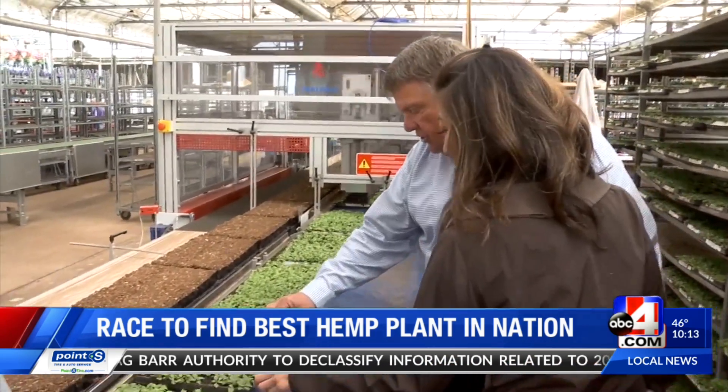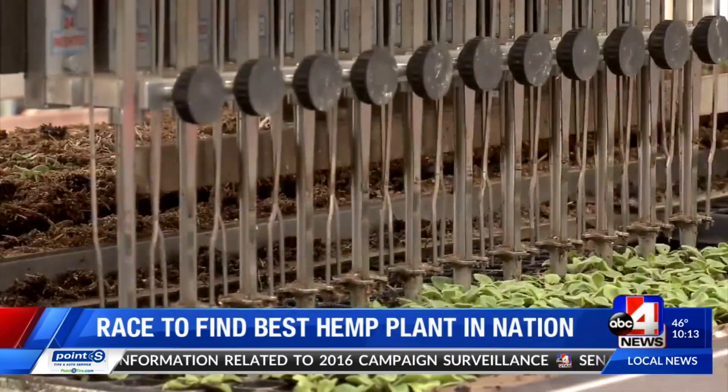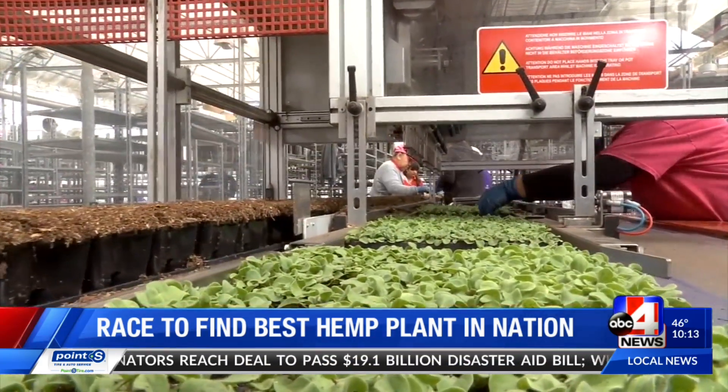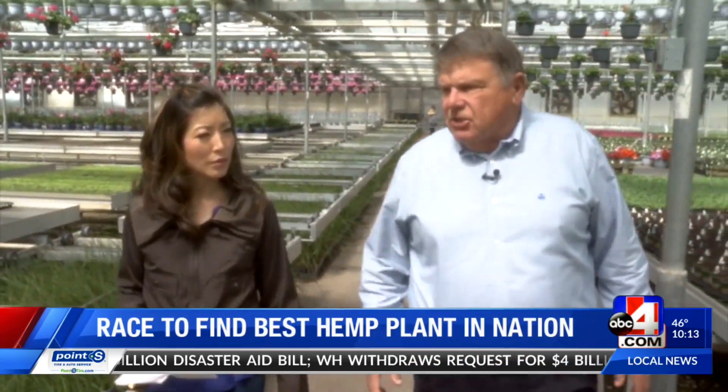These are the little petunia starts, and you can see them here. Brian Gold of Pionea Greenhouse in Ogden is the largest regional supplier of spring annuals and perennials for Costco and Lowe's. In this house here we produce young plants and seedlings.